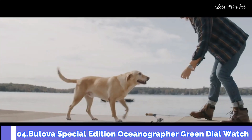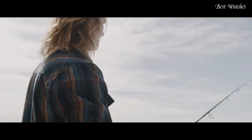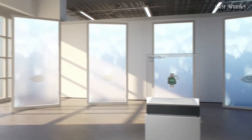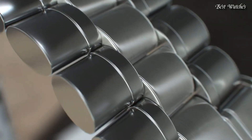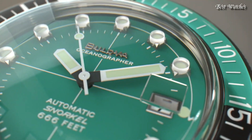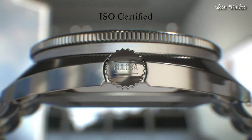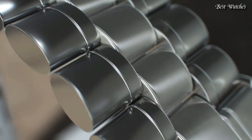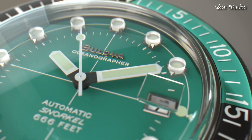Number 4. Bulova Special Edition Oceanographer Green Dial Watch. Stainless Steel Case with a Stainless Steel Bracelet, Unidirectional Rotating Stainless Steel Bezel with a Black and Green Inlay, Green Dial with Luminous Silver Tone Hands and Dot Hour Markers. Dial Type: Analog Automatic Movement. Scratch-Resistant Sapphire Crystal, Screw-Down Crown, Case Size 44mm, Case Thickness 15mm, Band Width 20mm, Fold-Over Clasp with Push-Button Release, Water-Resistant at 200m / 660ft. Functions: Date, Hour, Minute, Second.